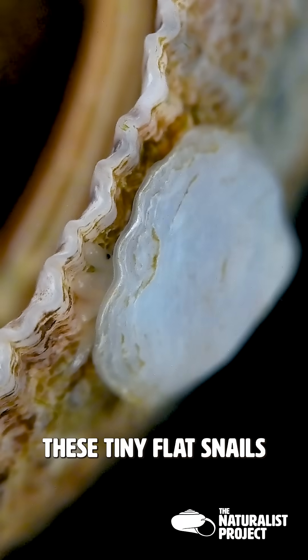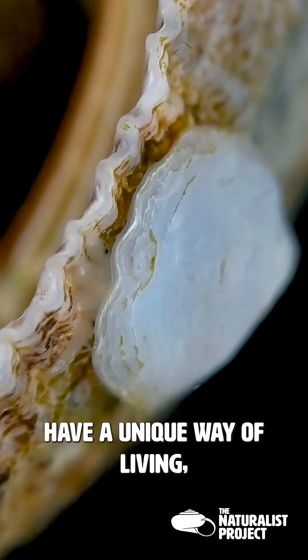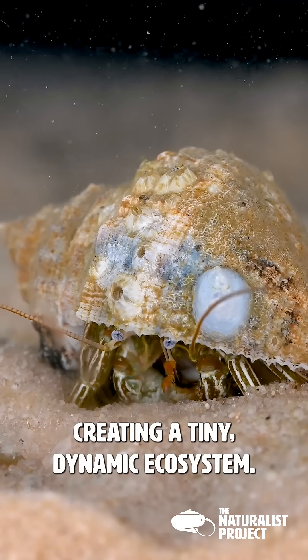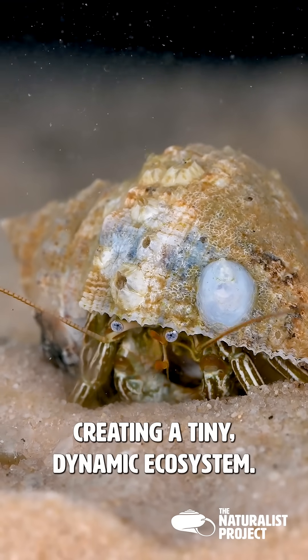These tiny, flat snails have a unique way of living. While hermit crabs are known for scavenging shells, slipper snails hitch a ride on them, creating a tiny, dynamic ecosystem.